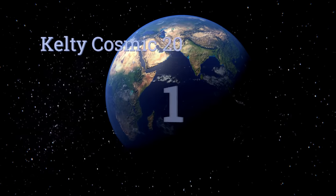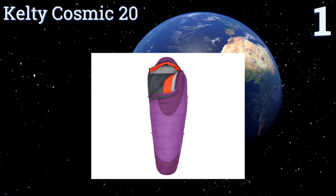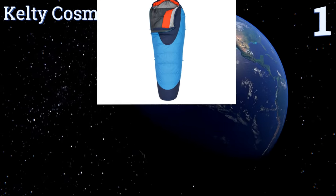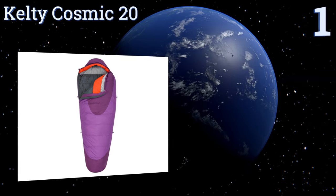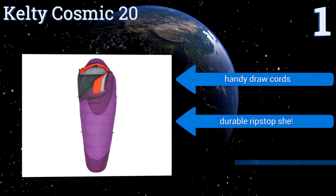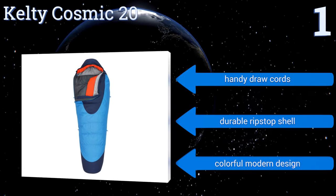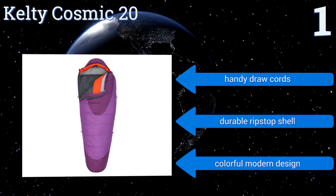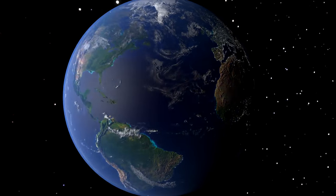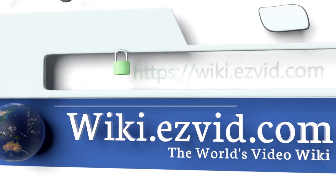Taking the top spot on our list, for wet cold weather the County Cosmic 20 is a solid choice. The 600-fill hydrophobic down offers outstanding warmth and fast drying times, making this model satisfactory for fall, winter, and spring outings. The top draft collar ensures that no chilly air gets in, and it features handy draw cords, a durable ripstop shell, and a colorful modern design.